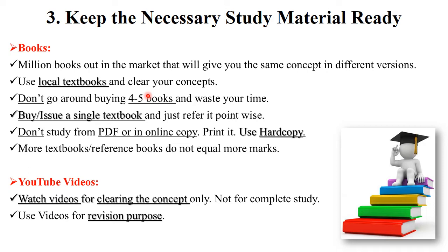Don't use four or five books at the same time — this is a complete waste of time. Always use a single textbook for your exam. Don't study from a PDF or any online copy; always use a hard copy for study purposes because it is easier to understand and easier to remember in your final exam.